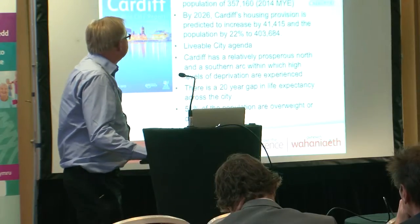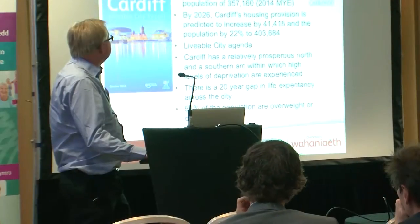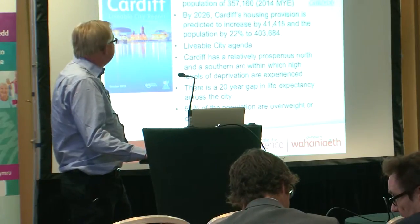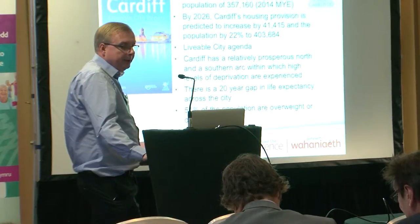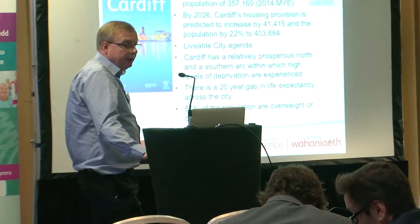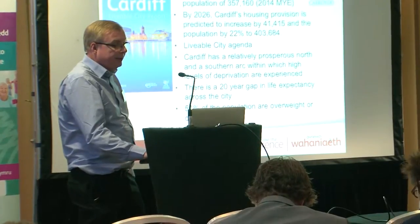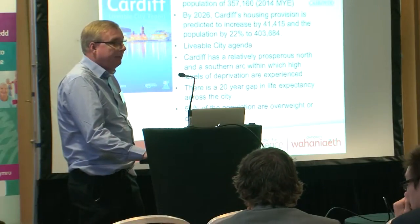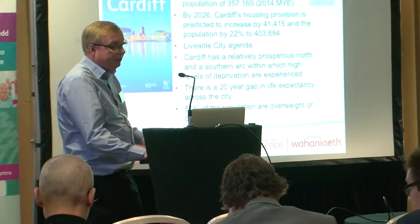To provide a bit of context: Cardiff has a population of 357,000 people — that's the latest population estimate. By 2026, which is the LDP plan period, Cardiff's housing provision is predicted to increase to 41,415, and by the end of the plan period we're looking at a 22% increase in population, reaching 403,000. Health is a key component of the Council's agenda — we're looking to promote the health of the city and make Cardiff a better place to work, live in, and visit. So that was a key driver in the process.